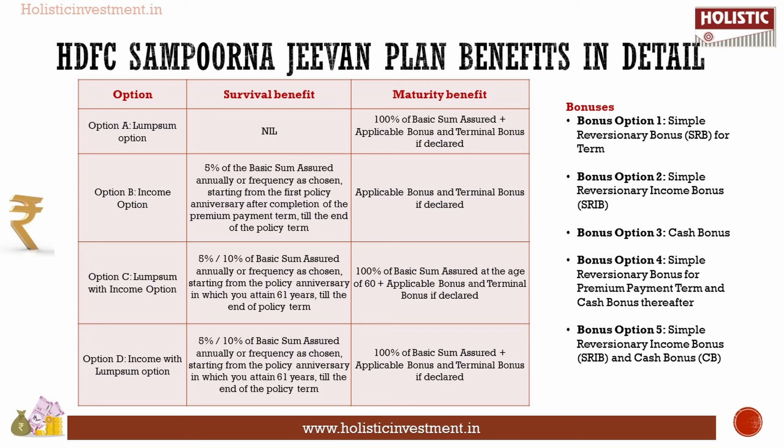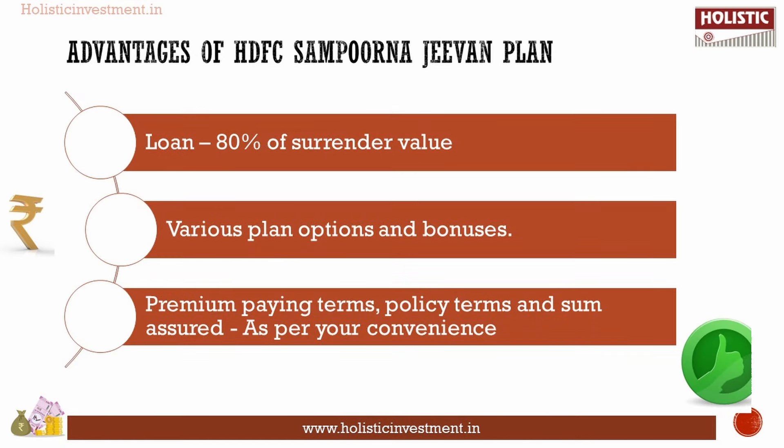Apart from survival and maturity benefits, bonus will be paid based on the bonus option chosen. Regarding advantages: the policyholder can obtain a loan of up to a maximum of 80% of surrender value. There is also the option to choose from various plan options and bonuses, and the premium paying term, policy term, and sum assured can be chosen as per convenience.